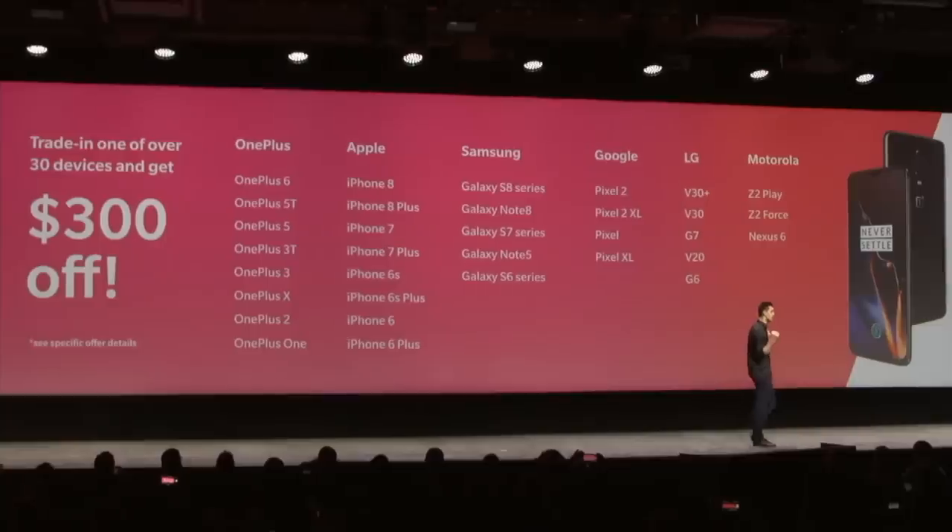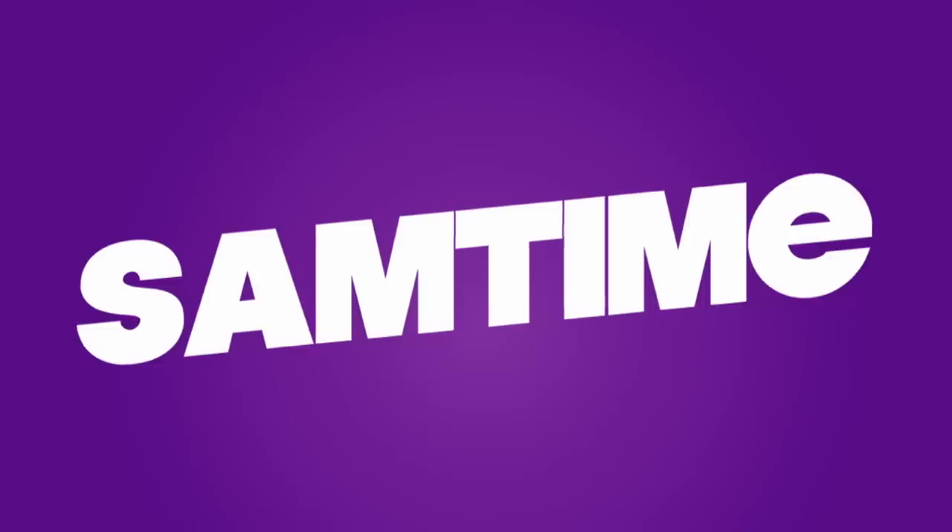The all new OnePlus 6T. Get it today — please, we'll pay you $300 just to buy it. Subscribe today.